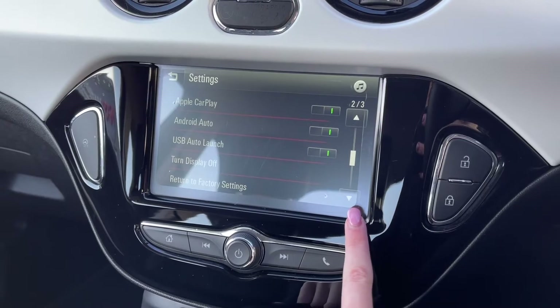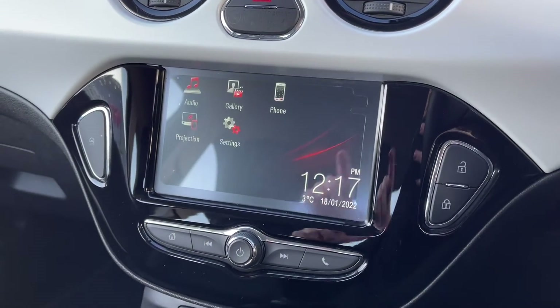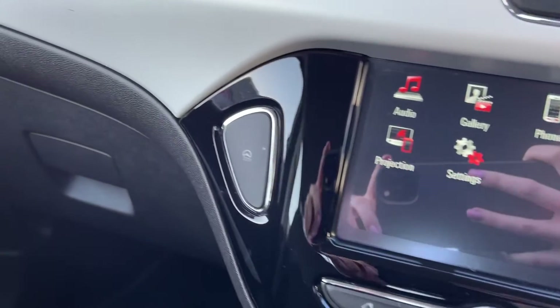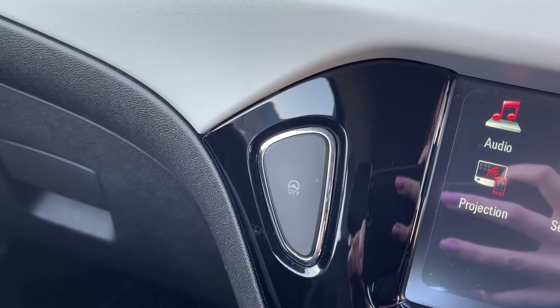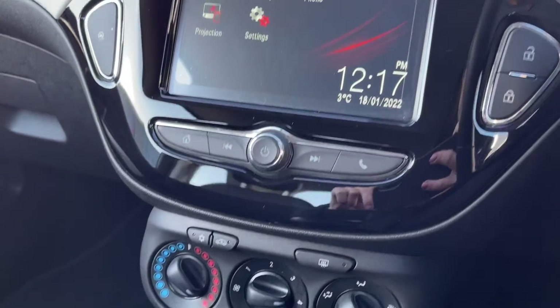This allows you to use apps, take messages, and stream music as well. You do have the city steering mode which allows for lighter steering at lower speeds, making it even easier to park this smaller car.